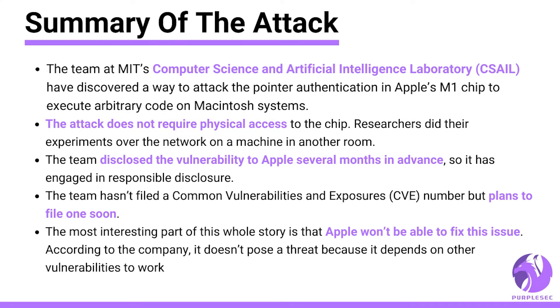The team at MIT's Computer Science and Artificial Intelligence Laboratory have discovered a way to attack the pointer authentication in Apple's M1 chip to execute arbitrary code on Macintosh systems. The attack does not require physical access to the chip — researchers did their experiments over the network on a machine in another room. The team disclosed the vulnerability to Apple several months in advance, engaging in responsible disclosure, and plans to file a CVE number soon.